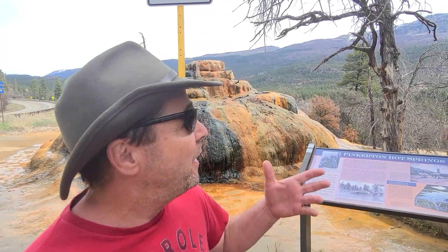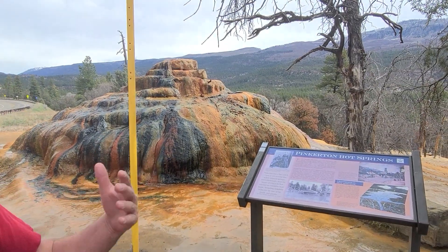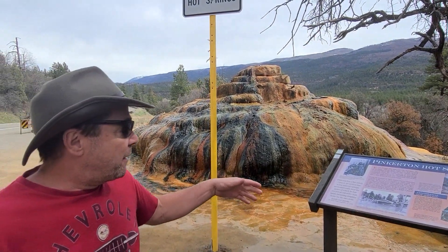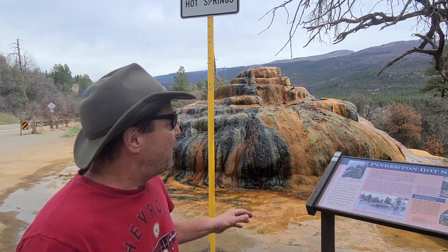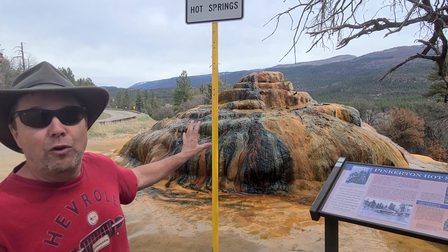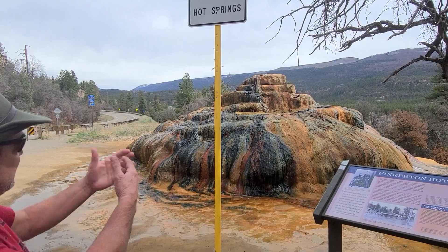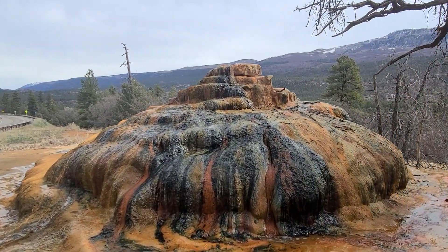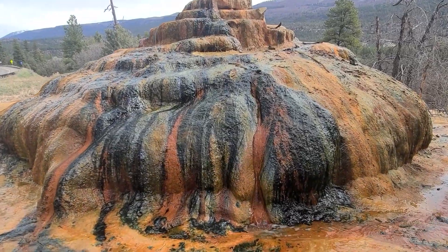Today we're heading out of Durango up to some hot springs, and look what I ran into — the Pinkerton hot springs, right on the side of the road. These hot springs have a lot of history; there was the Pinkerton ranch here and all that. What I'm more interested in is this cool rock and all the minerals that are forming around it to make it a cool hot spring.